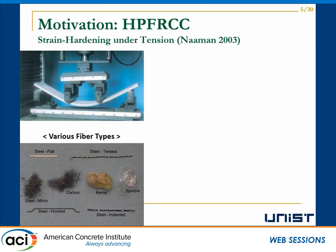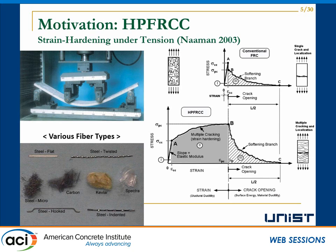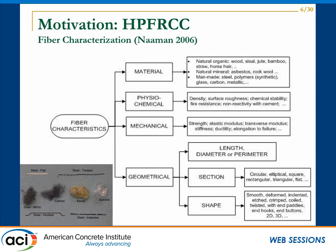HP FRCC is characterized by strain hardening under tension with the presence of various fibers. The fiber types could be varied. Comparing HP FRCC with ordinary conventional FRCC, HP FRCC sustains much larger deformation by strain hardening, dissipates much more energy, and shows superior damage control with multiple microcracking. The properties of HP FRCC are difficult to predict; they are strongly affected by fiber characteristics, including material type, physical, chemical, mechanical, and geometrical properties, and also by the proper bond between the matrix and the fibers.